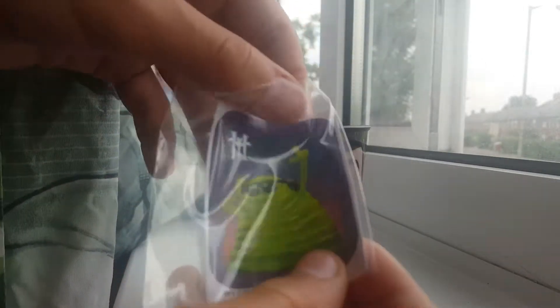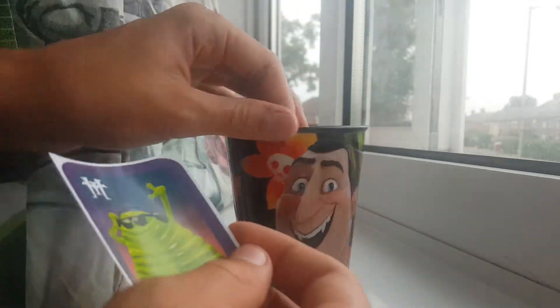You also get this one sticker of Blobby. Yeah, just one sticker of Blobby.